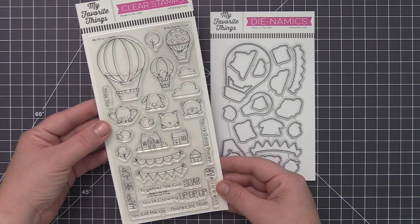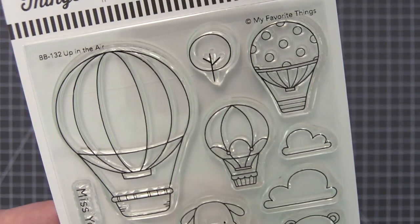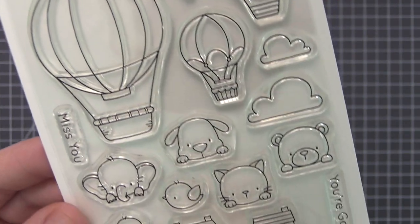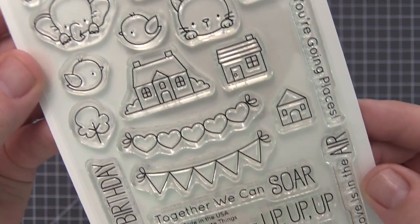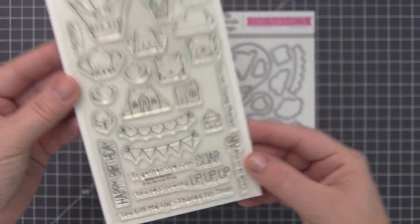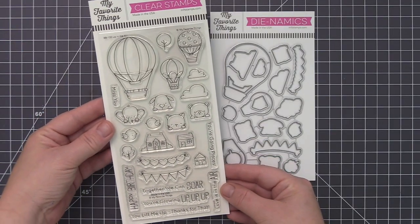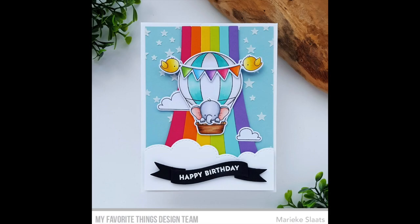This delightful set is jam-packed with everything you need to create a scene that will have you flying high with crafting excitement. Three hot air balloons featuring various designs are fun to customize with color, while the largest balloon can be accented with one of two included banner options and sweet passengers peeking over the basket edge. A variety of sentiments will convey messages that ensure your recipient's spirits will soar when they receive your heartfelt greetings.